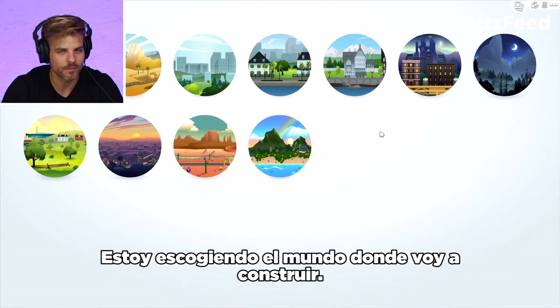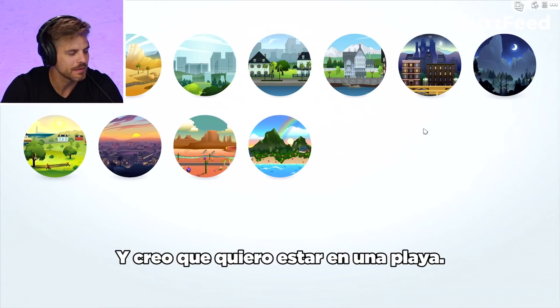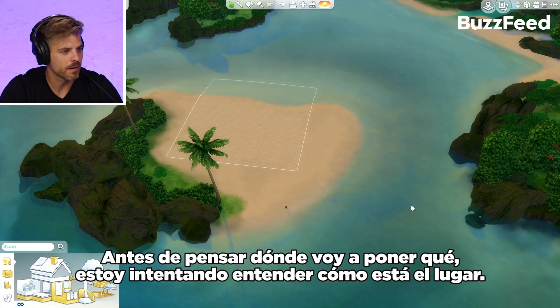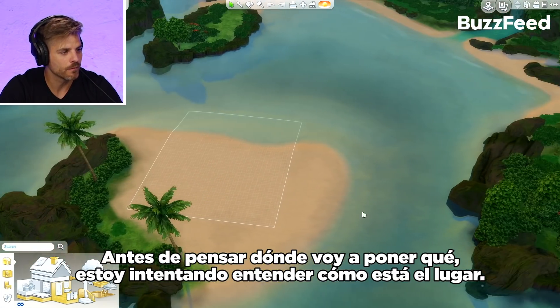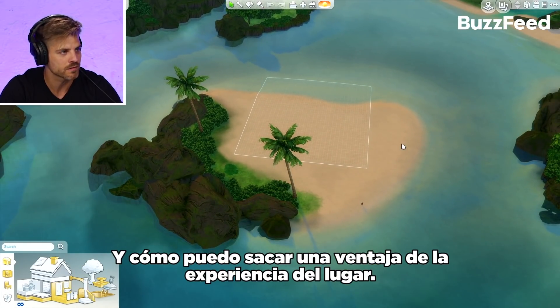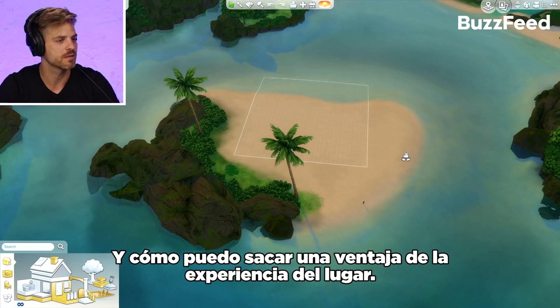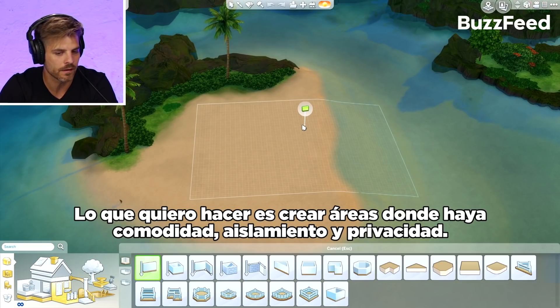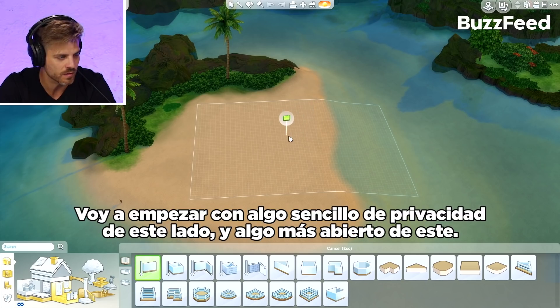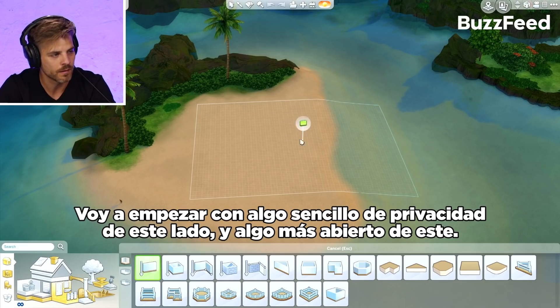I'm choosing the world I want to build in and I think I want a beach. This is its own island — that's pretty impressive. Before I start thinking about what to put where, I'm just trying to understand how the site is laid out and how to take advantage of the actual experience of the site. I want to create areas where there's sort of comfort, seclusion, and privacy, and then other areas where it almost feels like you're outside. I'm going to start with the simple idea of privacy on this side and openness on this side.